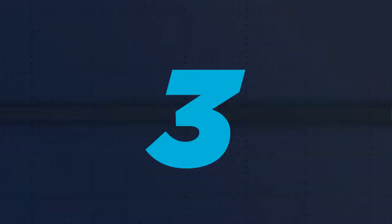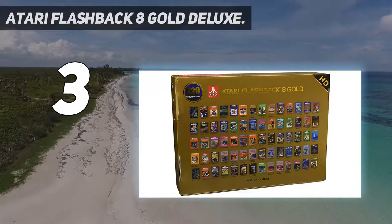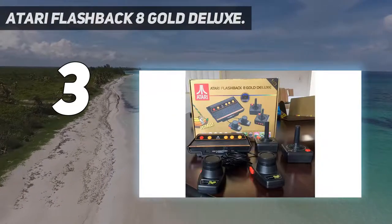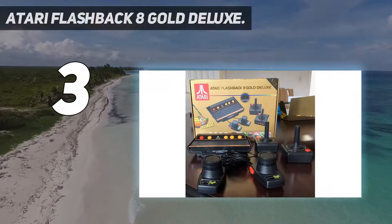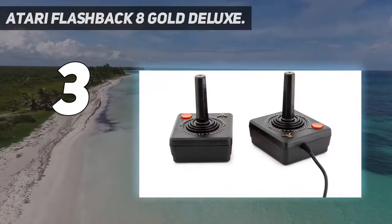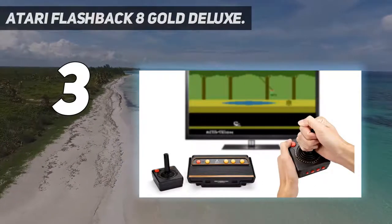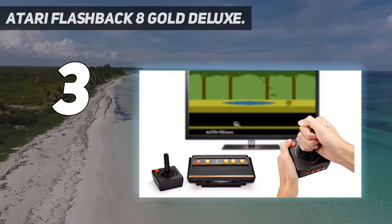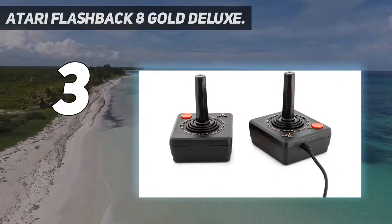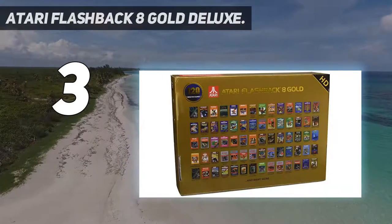At number 3: the Atari Flashback 8 Gold Deluxe. If you remember the Atari 2600 with fondness, the Atari Flashback 8 Gold Deluxe is a must-have. The Flashback line has always been good, but this version throws in 120 emulated games for your trouble, including Yars' Revenge, Pitfall, and Adventure. It also features two wireless joysticks, not to mention two paddles for specific titles.